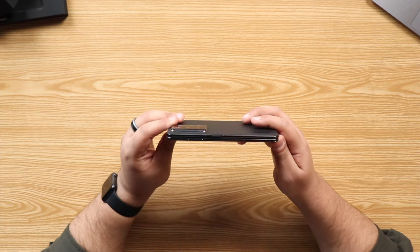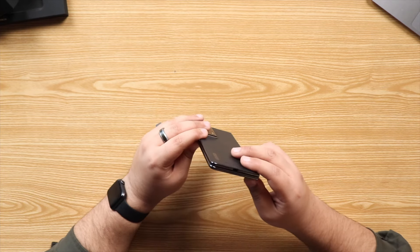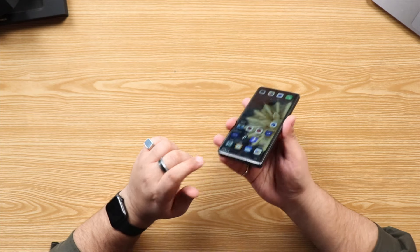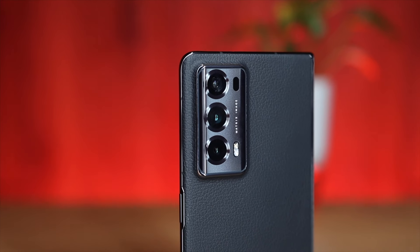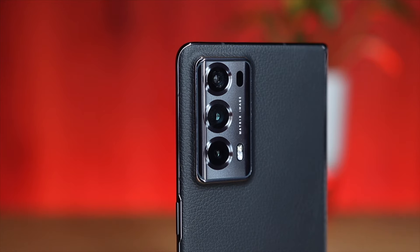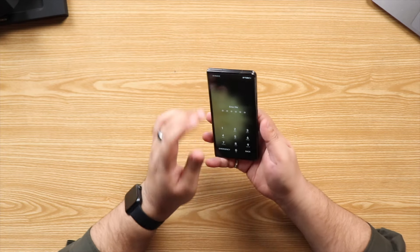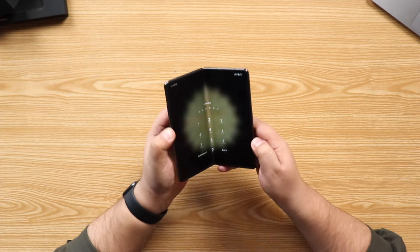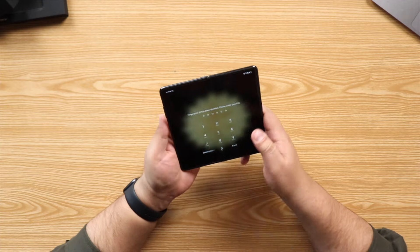Looking at the design: we have the power button integrated with a fingerprint sensor on one side, volume rockers on the other side, stereo speakers on the side and top, and a USB-C port. On the back we have a triple camera setup with two 50-megapixel cameras and one 20-megapixel ultra-wide. The body is magnesium alloy with glass on the front and plastic on the inner display. The hinge is made of titanium alloy and has been tested for 400,000 folds without affecting the inner display.